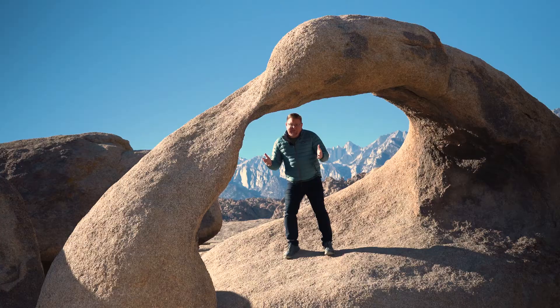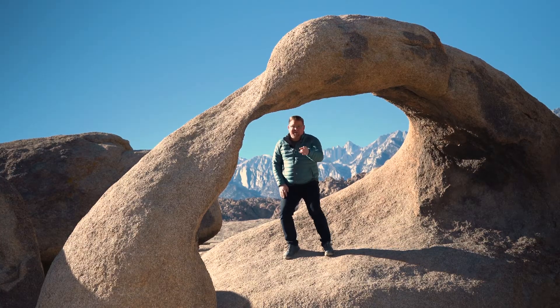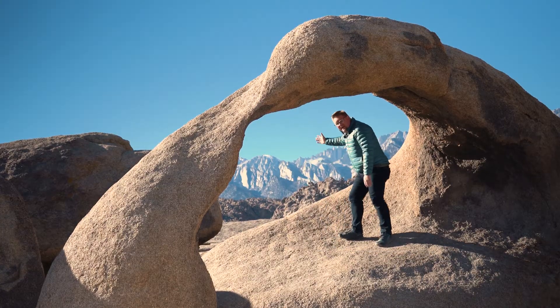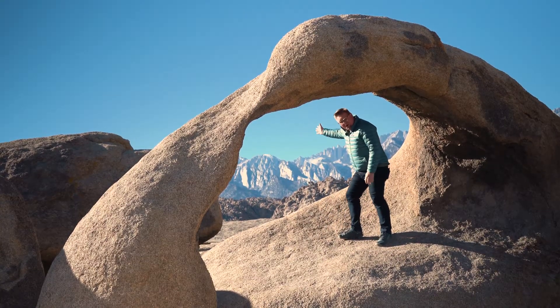And what makes this place fascinating? Not just the arch itself that I'll talk about in a moment, but the fact that it's a window to the tallest point in the contiguous U.S., Mount Whitney.